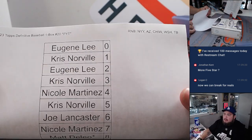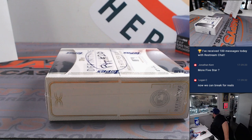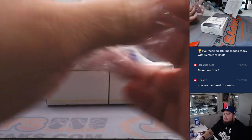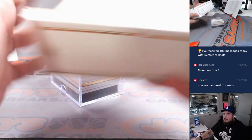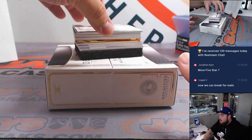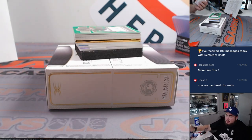All right guys, here we go, let's have some fun here. Riley Green patch autograph for Detroit, 35 out of 50. Detroit went to Paul.